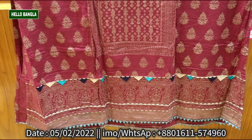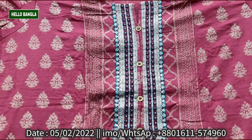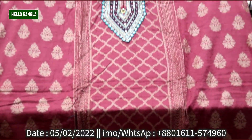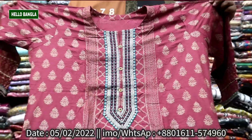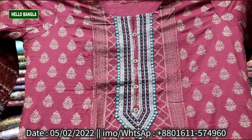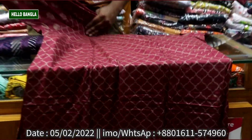I will show you the first two-piece collection. This is the one I will show you first.